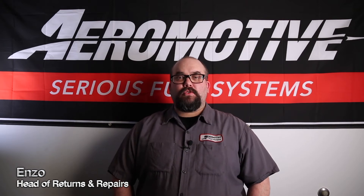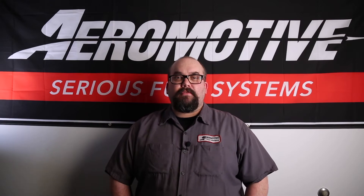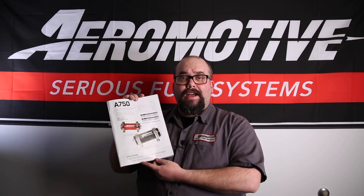Hey guys, Enzo here, Head of Warranty Repairs. Thought I'd make a quick video for you guys to talk about our A750 fuel pumps. On page 7 of our catalog, our A750 features are as follows.